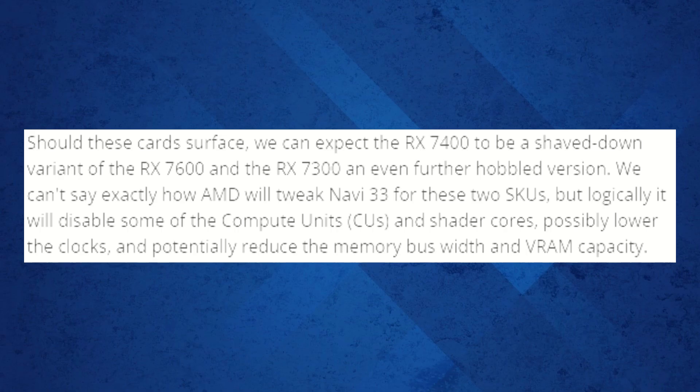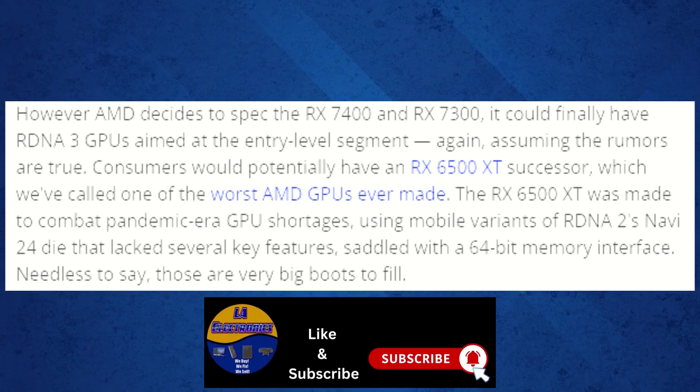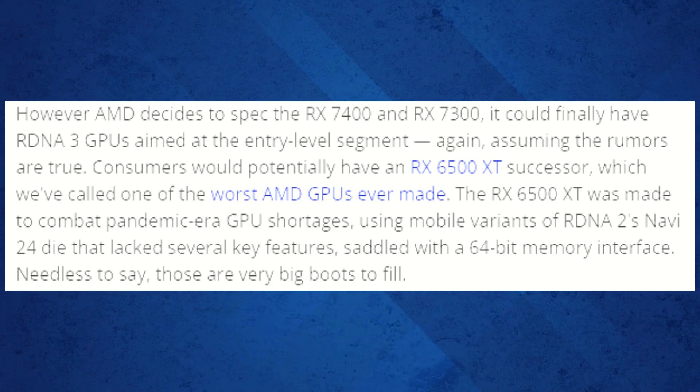These core numbers should be taken with a grain of salt until official details are released, as they are just pure speculation. No matter how AMD decides to spec the RX 7400 and RX 7300, these new GPUs could finally bring an RDNA 3 option to the entry-level market. This is great news for consumers who have long awaited a successor to the RX 6500 XT — a card infamous for its poor performance due to AMD's decision to use mobile RDNA 2 dies during the pandemic. The RX 7400 is expected to surpass the RX 6500 XT, which even struggles against Nvidia's 5-year-old GTX 1650.